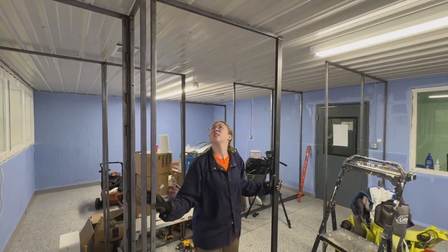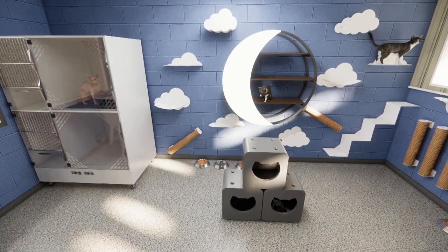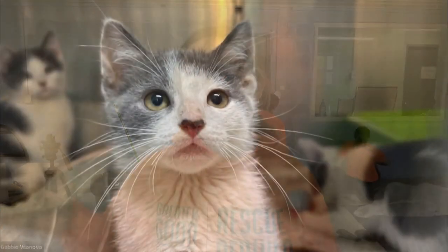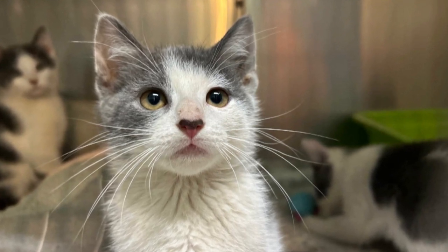They'll be adding enrichment activities and, of course, cat scratchers. Gabby says she used to work in an animal shelter, so she knows it's hard when you're going through the day-to-day operations to take time to do little things like repainting walls or putting up new shelves. It feels really good to be able to help those small town shelters so that their daily lives are easier when they're caring for animals.